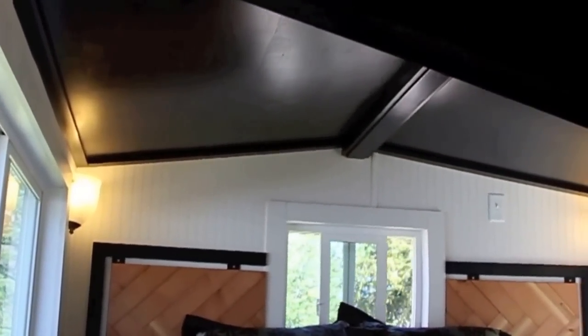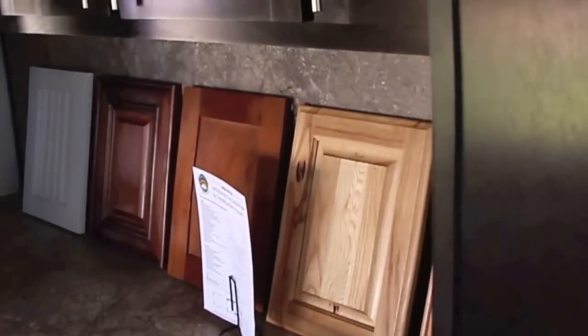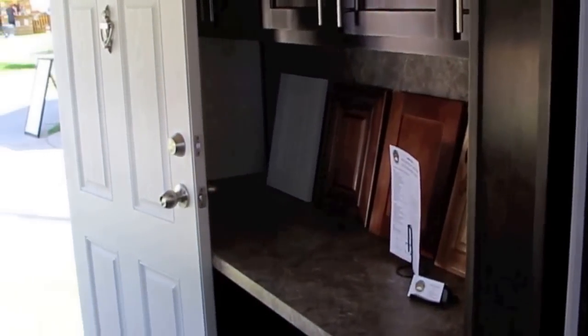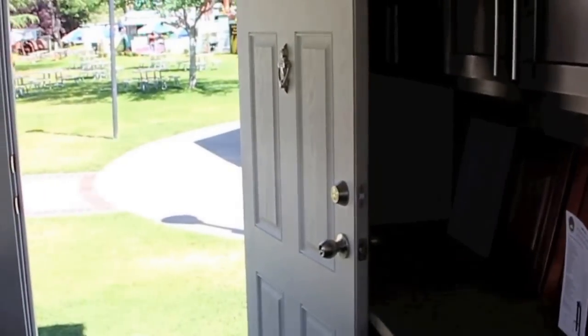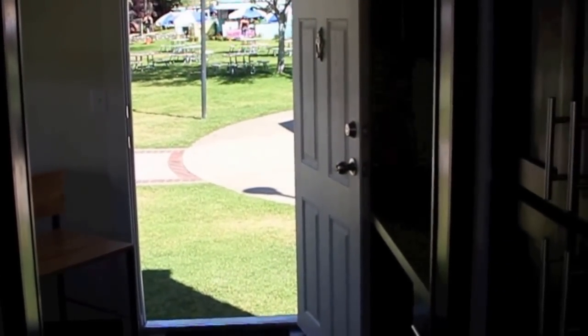The California king-size loft. Below that is the den or computer room, which can also be configured into a bedroom. You can do a murphy bed in the wall that flips down. I can close off that door, add a pocket door right here in between, and that's a bedroom.